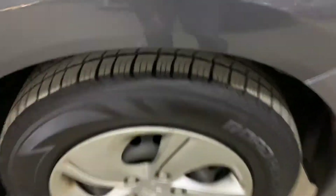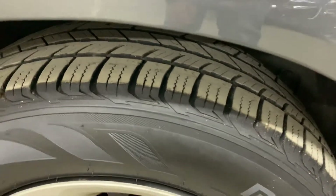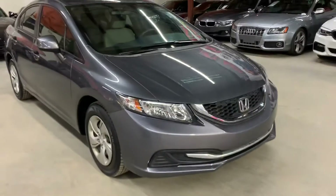Still got pretty good tread. You can definitely still get some pretty good mileage out of these tires, as you guys have seen so far. Overall, this vehicle is still in pretty good shape.